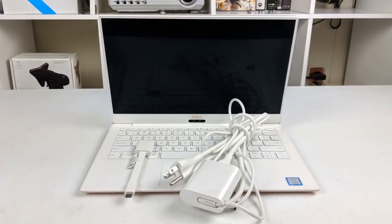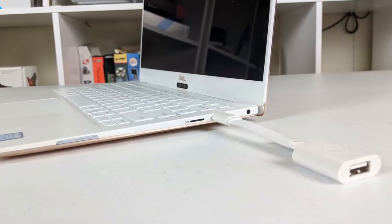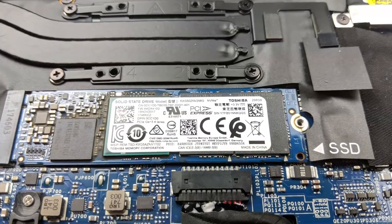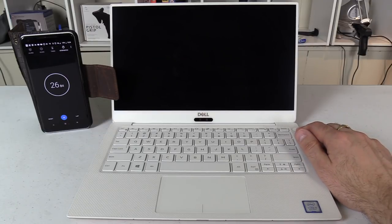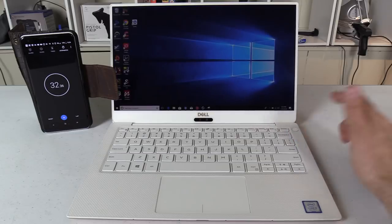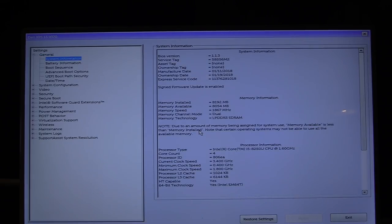The included charger and dongle are white to match the aesthetics, which is a nice touch. Since there is no full-size USB-A port you need to use the dongle, which I find quite annoying — I have a habit of losing these things, so I tend to keep it plugged in and it wobbles around. Inside we have a Toshiba PCIe SSD with write speeds of about 350 MB/s and read speeds of 1300 MB/s. Boot time is 33 seconds, which isn't dreadful but not as fast as I expected. The power button doubles as a fingerprint reader, which I prefer over Windows Hello.